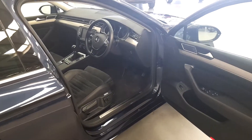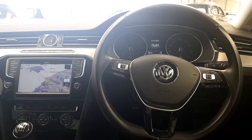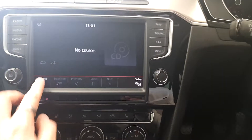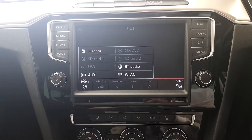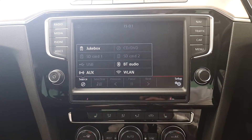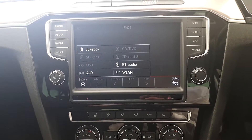Now let's have a look at some features. The media system comes with CD, 2 SD slots, USB, AUX, and Bluetooth audio, which allows you to connect your phone.